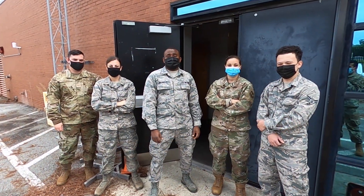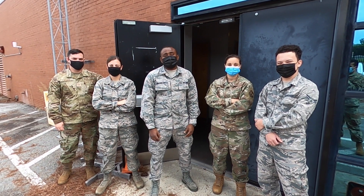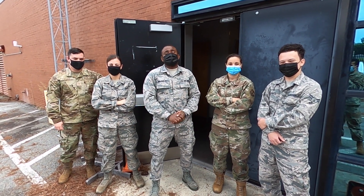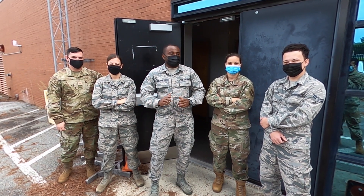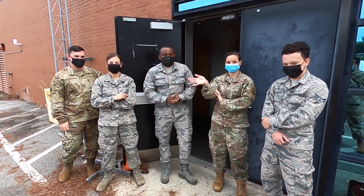Thanks for taking the time out of your busy schedule to come check us out at Bio today. I hope you were able to learn a lot about us. Feel free to always come back when you can. See you next time, bye!